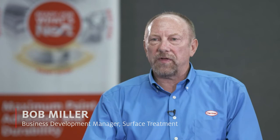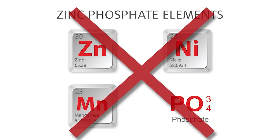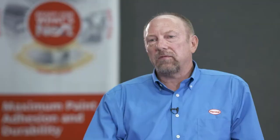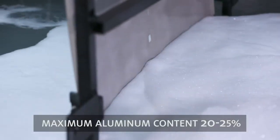Bob, what are the traditional ways of metal pretreatment right now? Zinc phosphate is the gold standard for metal pretreatment in the automotive industry — really effective for paint adhesion and corrosion prevention. There are some drawbacks: it contains heavy metals — zinc, nickel, and manganese — and phosphate. There's also significant energy needed to heat the bath, usually run around 115 to 125 degrees Fahrenheit. That uses a significant amount of water just from evaporation. There's also a maximum aluminum content practically of about 20 to 25 percent aluminum, which can cause a problem with the high usage of aluminum today.